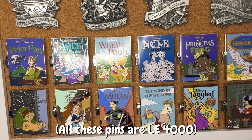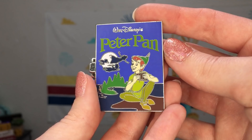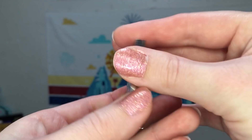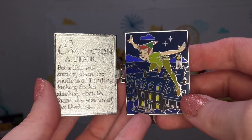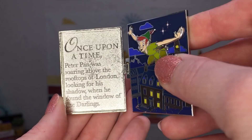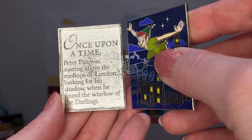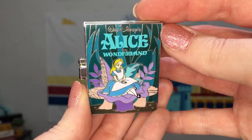Then I wanted to share the pins on the bottom of this board, which are all part of the pin trading pop-up monthly series available at both coasts. We have January, which started with Peter Pan. Like the other pins, these are hinged, but there's a little bit extra on the inside. The front always has some screen-printed elements, and then you open the pin up just like a book. On the right side there's a really nice detailed scene which always includes a pin-on-pin element — Peter is the pin-on-pin here. On the left side you have the beginning of a story: once upon a time, Peter Pan was soaring above the rooftops of London looking for his shadow when he found the window of the Darlings. I think these pins are really nice both inside and outside.